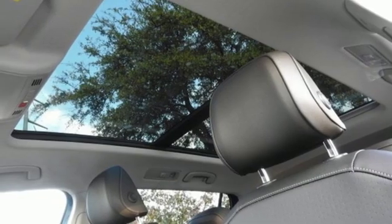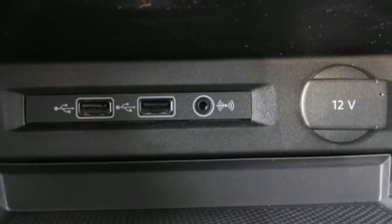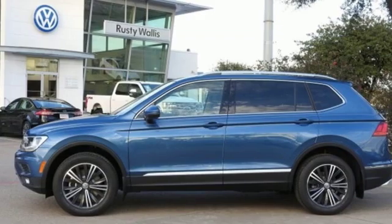Aluminum wheels, gas pressurized shocks, and turbo inline four-cylinder engine. Volkswagen — performance you'd expect with the precision of German engineering.